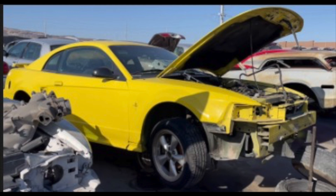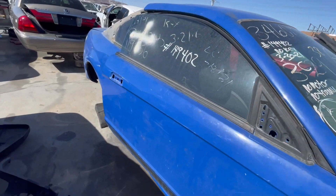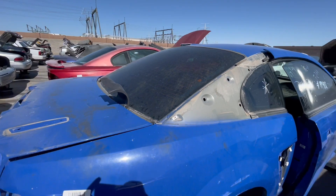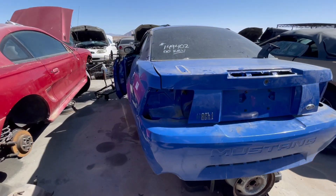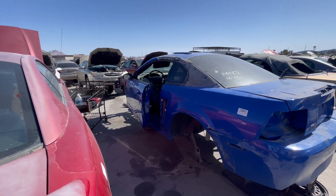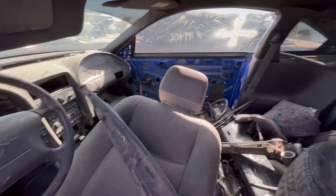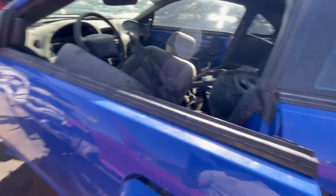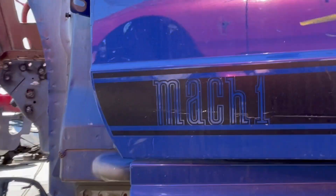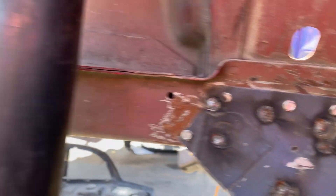Then I went over to check out the blue Mach 1. Unfortunately it was pretty banged up — the door was bent, the mirror was broken off, the side scoops were missing, the C-pillars were gone. But the rear quarter glass was still there, which is very valuable. The rear deck lid looked pretty good, the back bumper was okay but had a big scrape on the wheel well area. The interior looked alright and the airbags were still in it, though the wrecking yard doesn't let you take those. I was sad to see it in this condition.